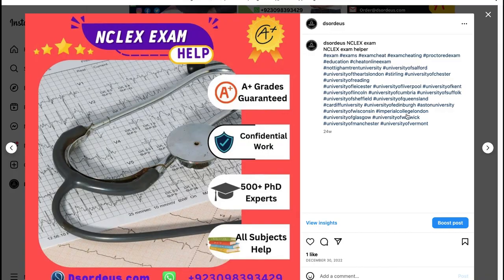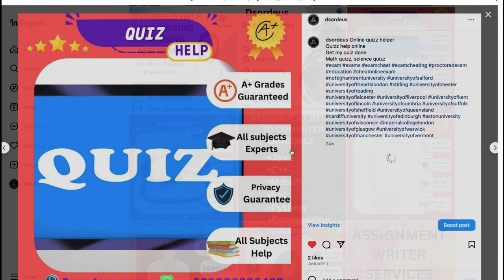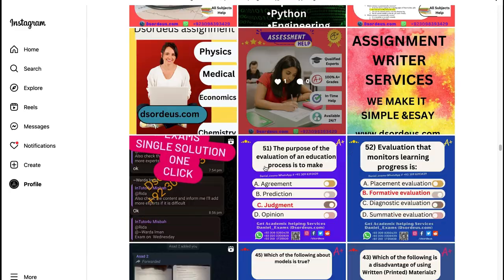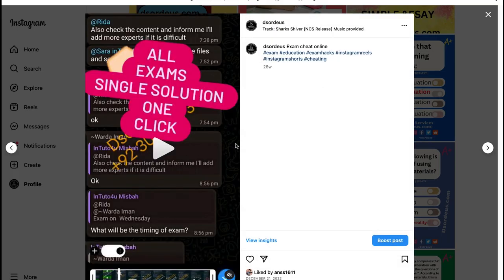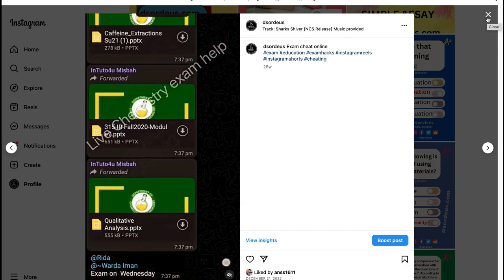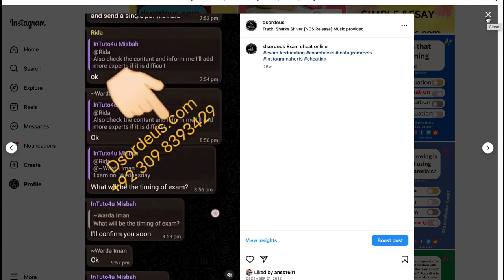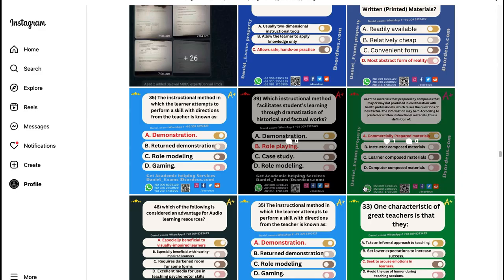Before answering how to cheat, let's have a view on how ProctorU works. Firstly, scheduling of exams is done by students giving a specific time to ProctorU. After scheduling, a proctor is assigned to you who verifies your identity and your environment. When you start the exam at a given time, the proctor monitors your screen, speaker, MIC, and webcam. The proctor also helps you if you get stuck in any problem. You can still cheat on your proctor in different ways. Following are some methods that students can apply for cheating.